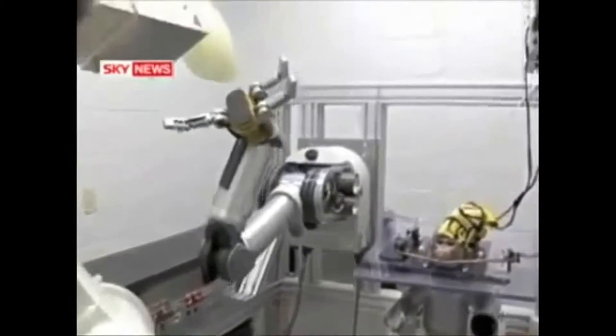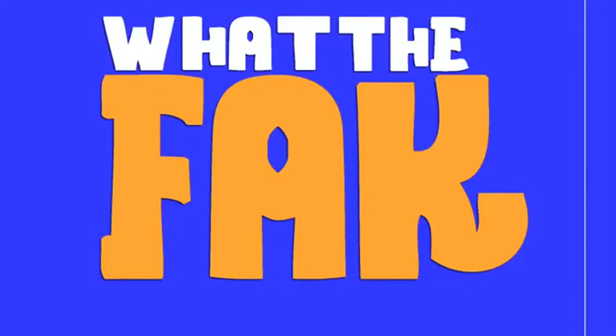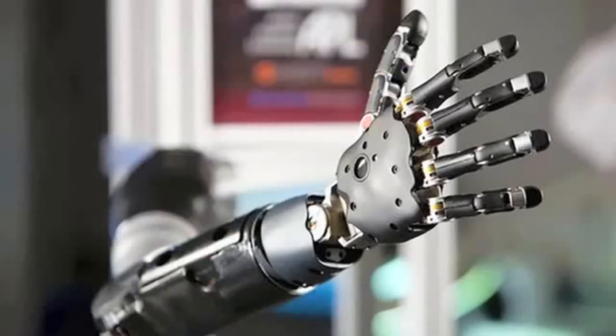This monkey is controlling this robot arm with its brain. What. The. Fact. The facts and knowledge on Cyborgs — Mind Blow 10 — brought us a brain-controlled robot arm in four years.